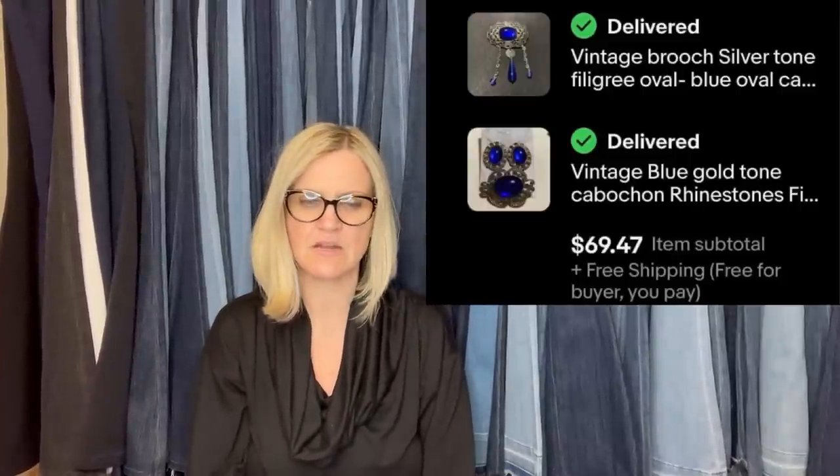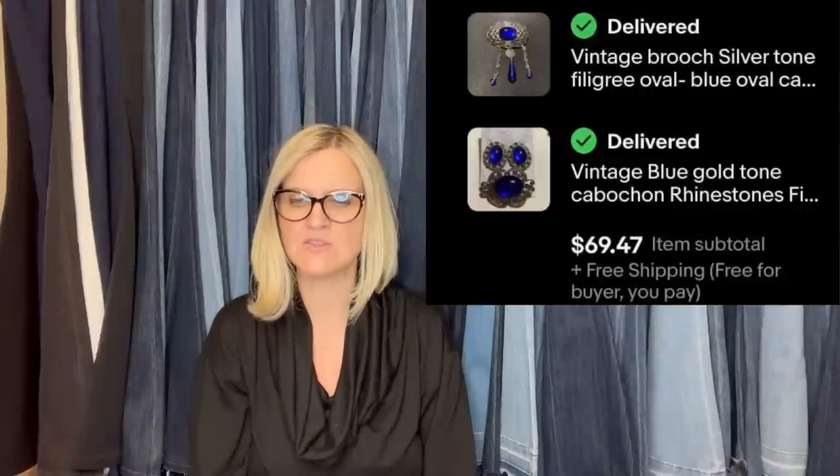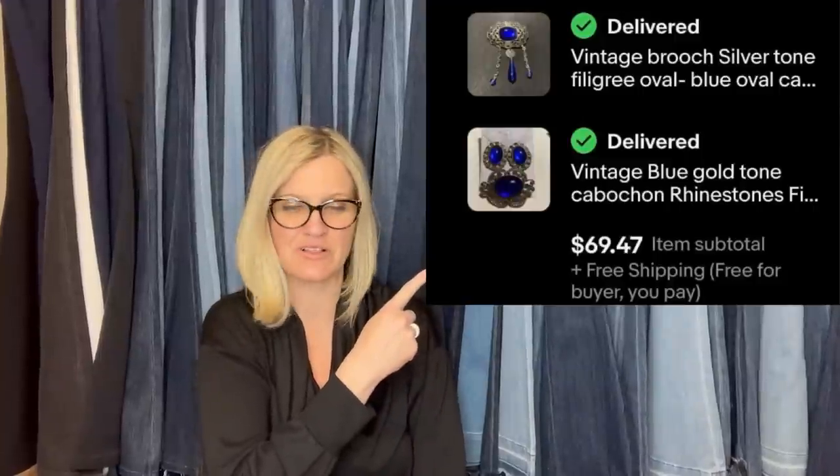Bought one brooch in a brooch lot for about $1, then paid $13 on a YouTube auction from reseller Mama G — about $14 total in. Sold in about a month. Buyer used store coupons, so their grand total was $59.74. This was an international sale, so they also paid quite a bit for shipping. Vintage silver tone filigree oval blue brooch — two pieces, $69.47 for the set.